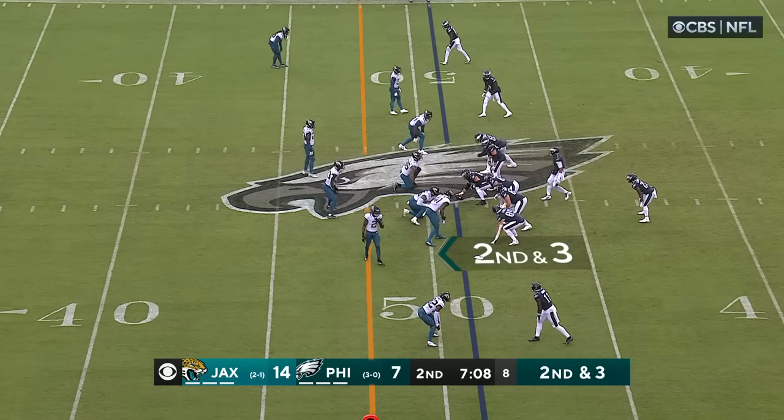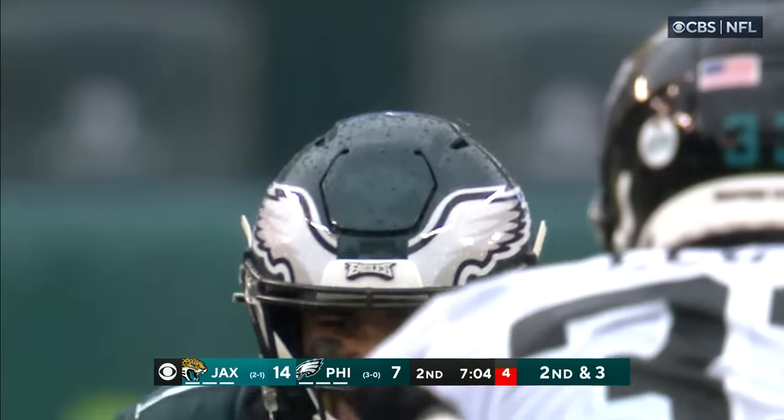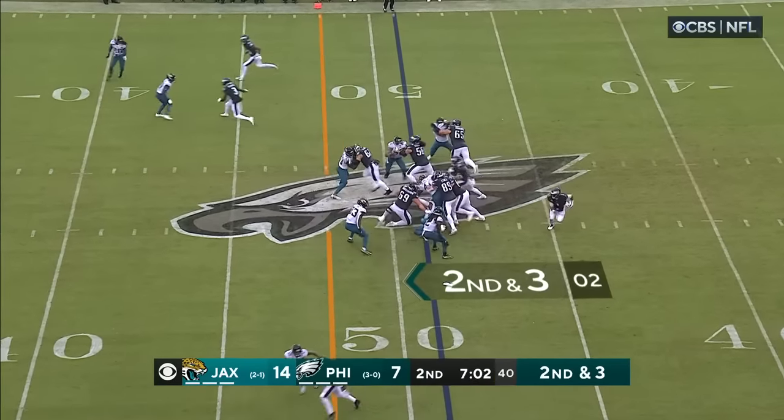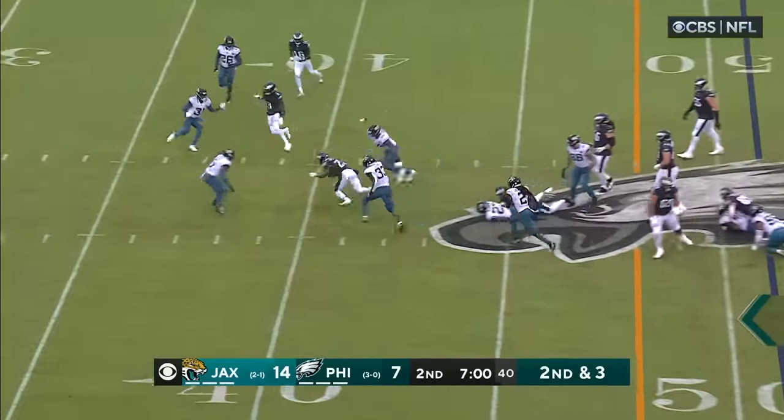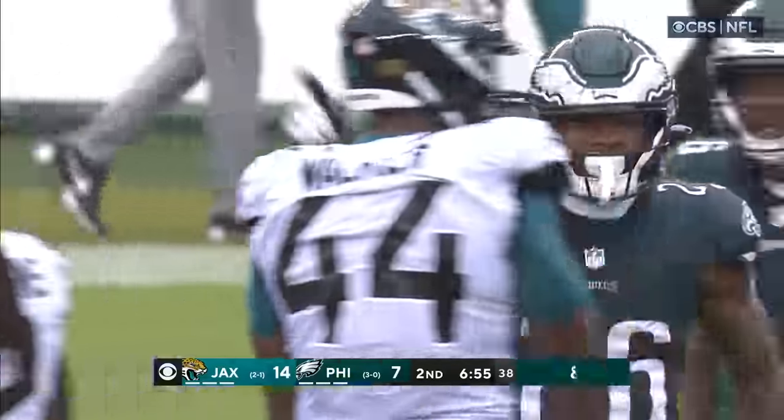Chargers trying to bounce back after taking one on the chin last week at home from these Jaguars. Second and short — Sanders showing that burst inside the Jags 40, close to the 37.